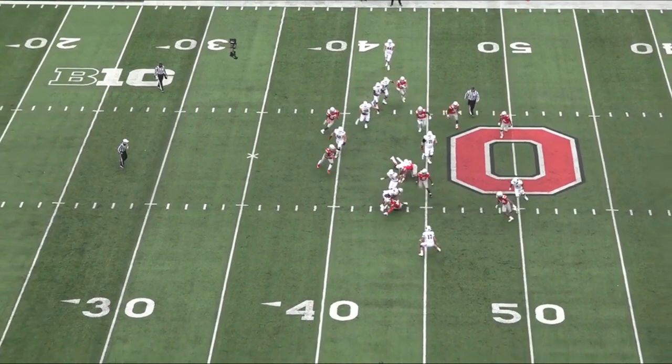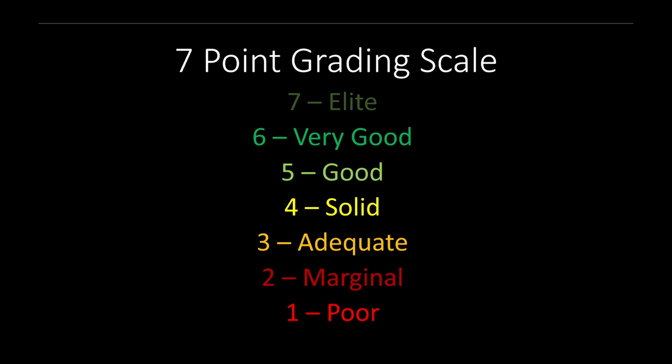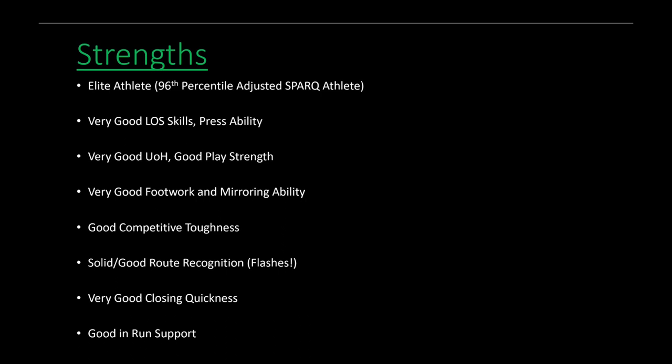Now for my final thoughts on Jeff Okuda and a summary of what we saw. This is the seven-point grading scale we'll be using, with four being the solid NFL average baseline. He was chosen third overall for a reason — he's got a ton of strengths. He's an elite athlete with good strength and an elite physical frame, and he has very good coverage skills, especially in man coverage. That press ability is what makes him so valuable — that's what every team is searching for, an elite press corner that can really shut down a receiver off the snap. He combines all this good coverage skill with very good closing quickness as the ball arrives, and he's also good in run support, which is very valuable in today's NFL.